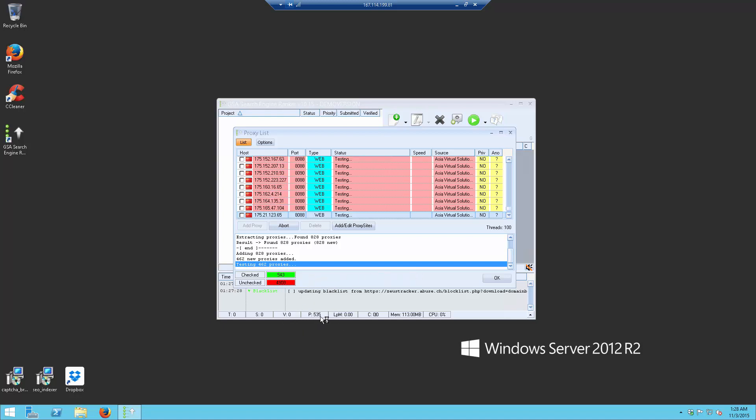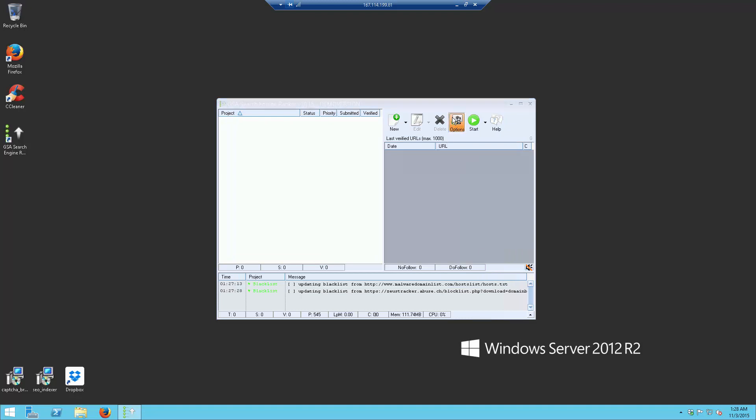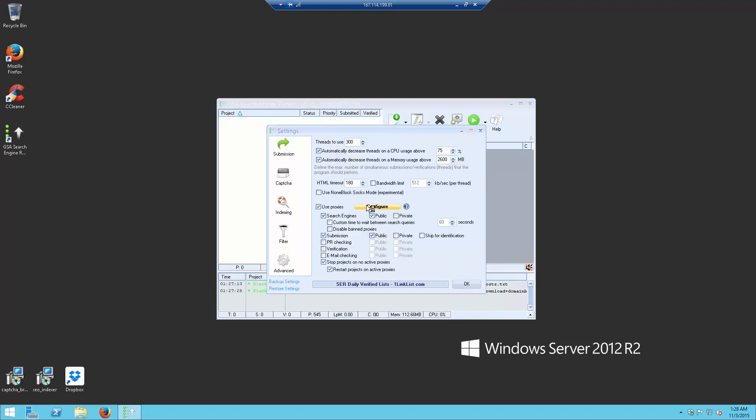You will see that we now have 535 proxies, and these are checked every 15 minutes with new ones downloaded. That's the proxy part — you don't have to reconfigure any of these, they are good as they are. If you add your own private proxies, you can check that option and uncheck the public ones to just use your private ones. But as I say, this is fine. You don't need expensive private proxies — these are premium public proxies.